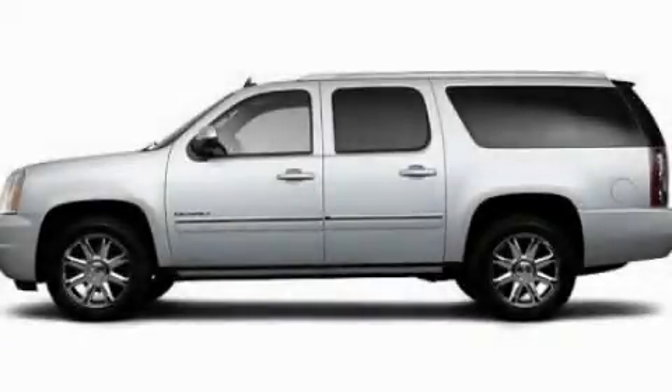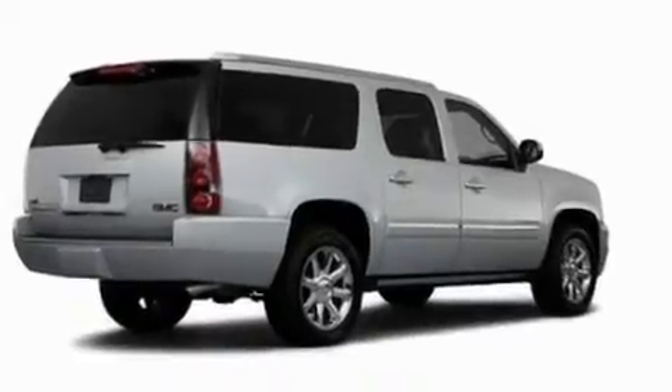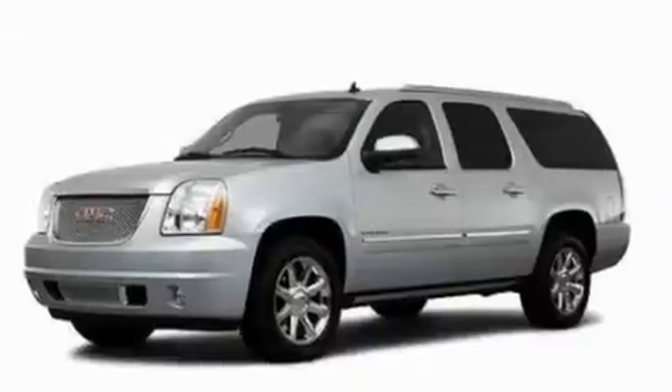This is a 2011 GMC Yukon — a big SUV for big fun. It features a 6.2-liter, eight-cylinder engine and an automatic transmission.